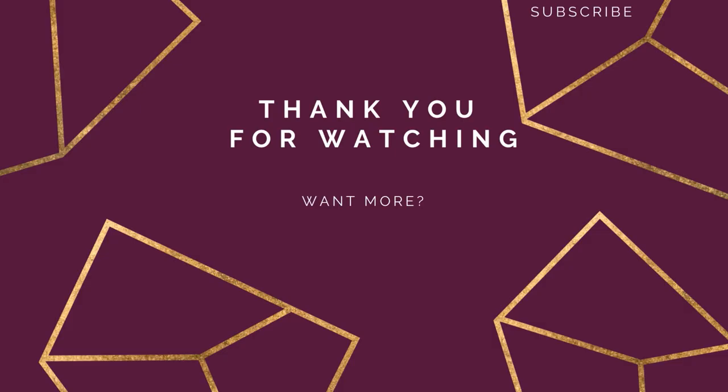Thank you very much for watching this video. I hope this was helpful for you. Please give it a thumbs up if you liked it, and subscribe to my channel if you'd like to see more. I make three new videos a week normally, but because we're doing eyeshadow palette month, I am currently uploading extra on Saturdays. I hope to see you in my next video. Bye-bye!